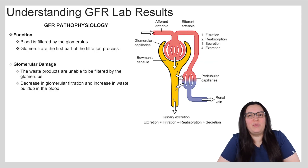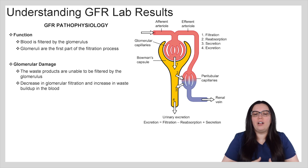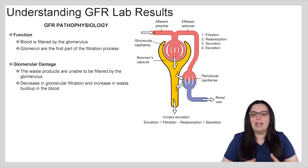When it comes to the pathophysiology of the GFR, we know that blood is filtered by the glomerulus. Glomeruli are the first part of the filtration process. As you can see, we have blood coming in through the efferent arterial into the glomerular capillaries. From here in our Bowman's capsule we have filtration, reabsorption, secretion, and excretion taking place.